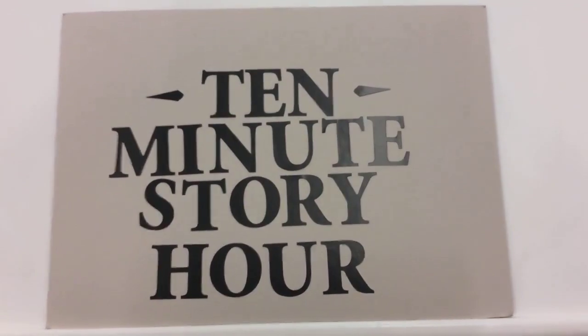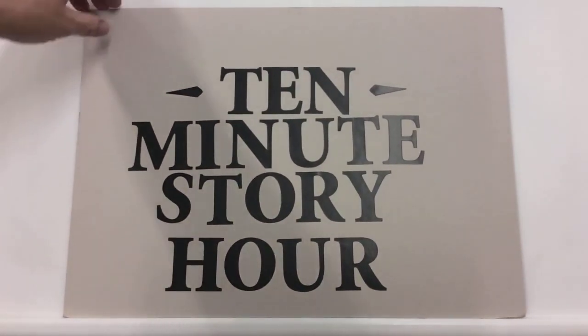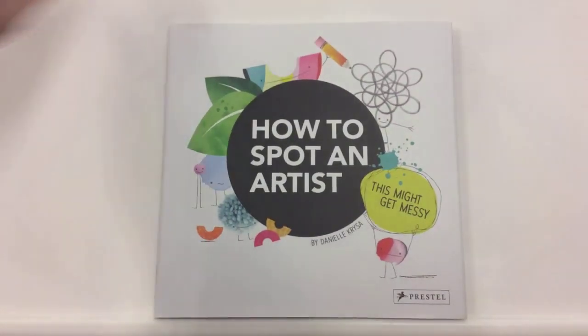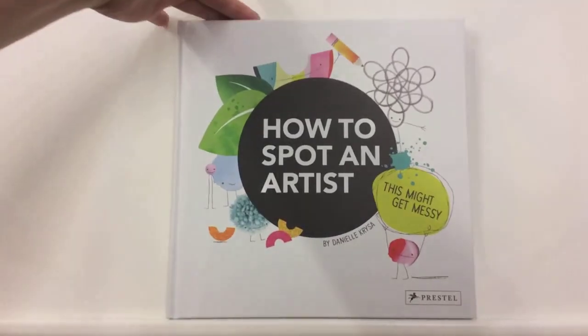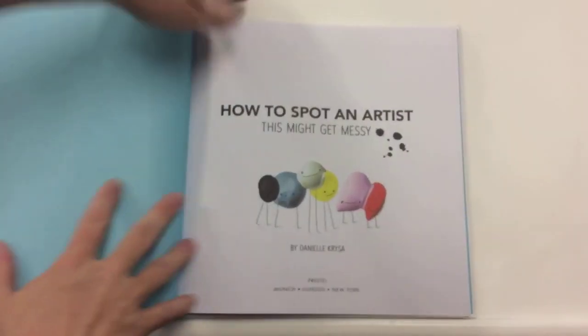So it's time for our 10-minute story hour, which might be a little more than 10 minutes today because we have a very brand new book called How to Spot an Artist: This Might Get Messy. This is an excellent book. Very, very excellent. I'm going to take the dust jacket off because it makes it easier to read. Luckily, the cover is the same. Here we go — brand new. I've got to fold it open.